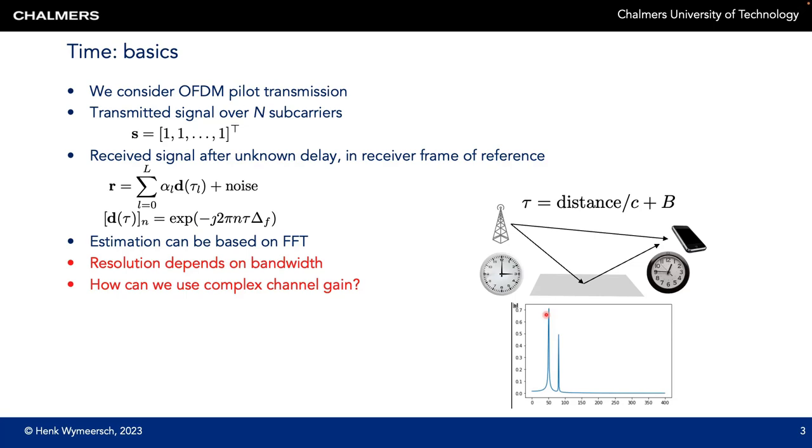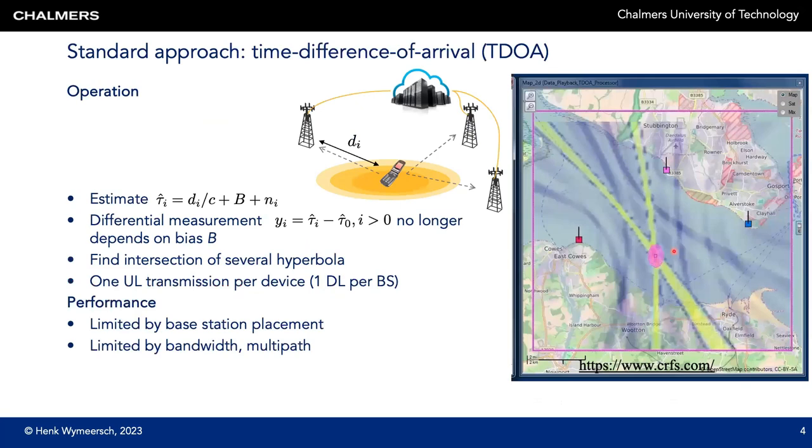When the delay difference between two paths is small, the two peaks will blur into each other. This effect is related to the resolution, which is the ability to resolve multipath components. The resolution depends on the bandwidth — the more bandwidth, the better the resolution. Notice that in all of this, we did not use the complex channel gain alpha-L for positioning; we discard it after the delay of the line of sight path has been estimated. We can now put together the delay measurements from different base stations in time difference of arrival positioning, or TDOA.